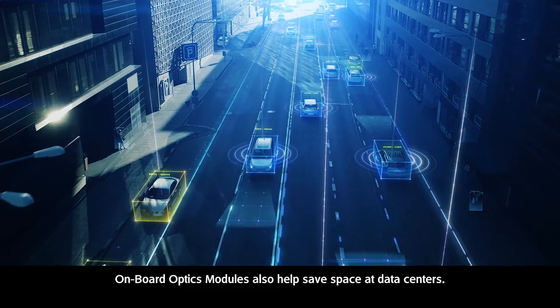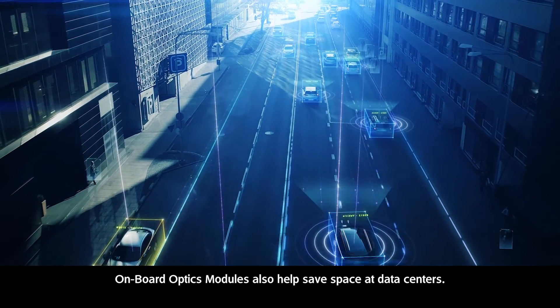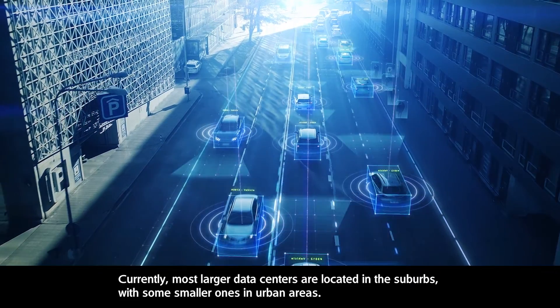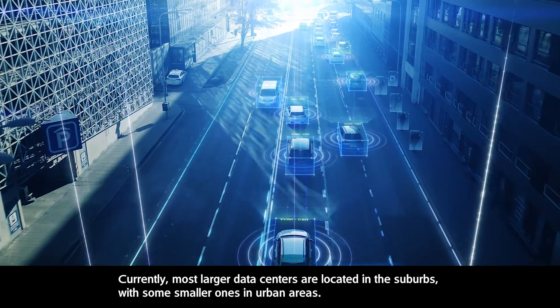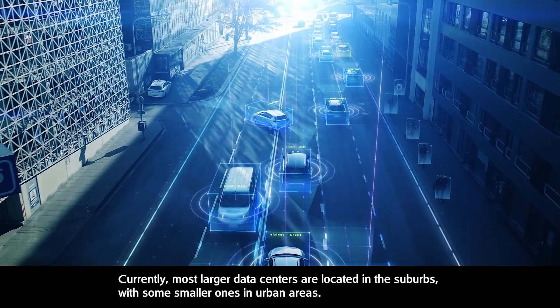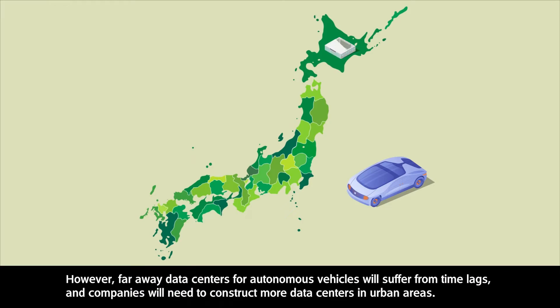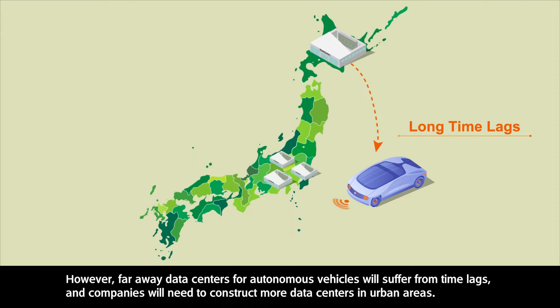Onboard optics modules also help save space at data centers. Currently, most larger data centers are located in the suburbs with some smaller ones in urban areas. However, faraway data centers for autonomous vehicles will suffer from time lags, and companies will need to construct more data centers in urban areas.